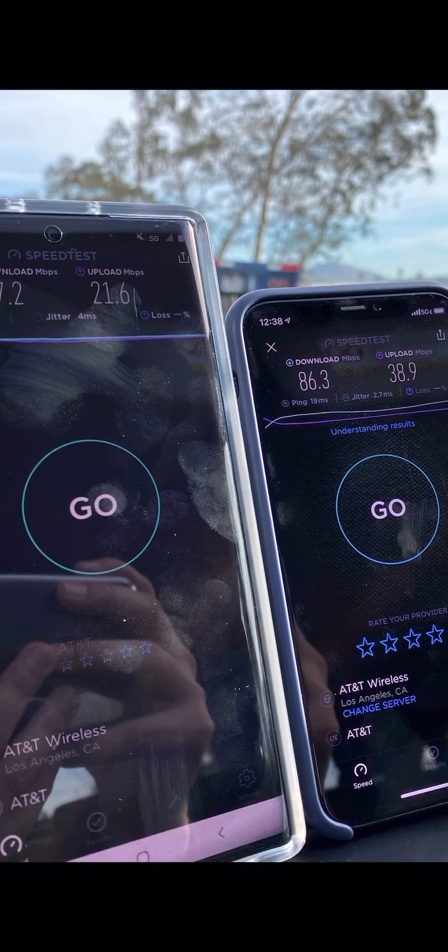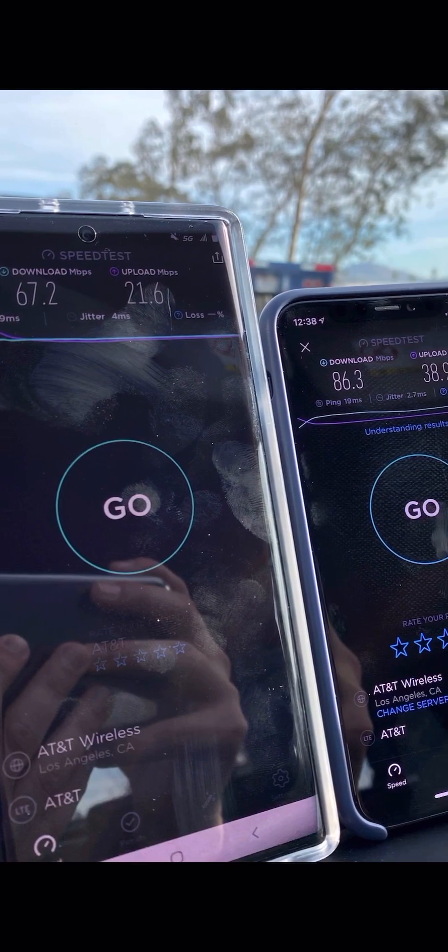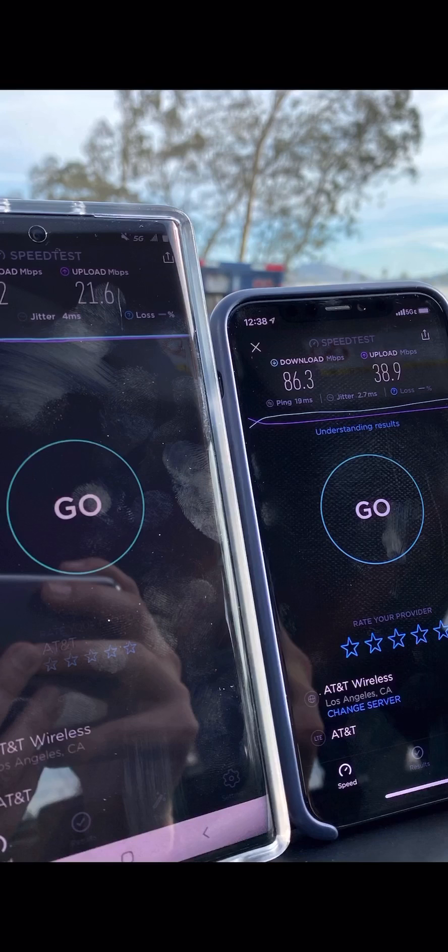I will have more testing coming up out of Los Angeles, so definitely stay tuned for that. Also, the ping is the same, so this is a comparable performance overall.